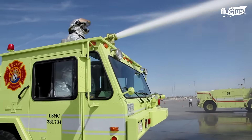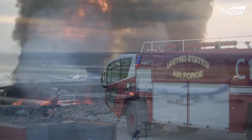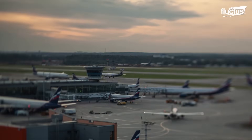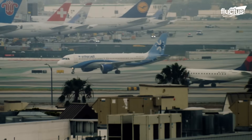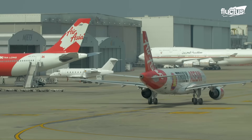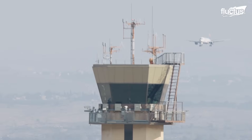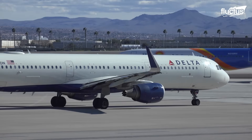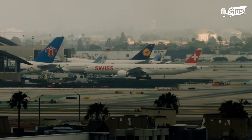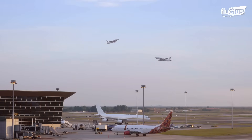Hello everyone and welcome back to the FLECTUS channel. Airports can be extremely busy with planes taking off and landing 24-7, which means there is a possibility of an incident on or around the runway. This is why an airport must always be prepared for any eventuality and be equipped with all the necessary instruments to deal with an emergency.